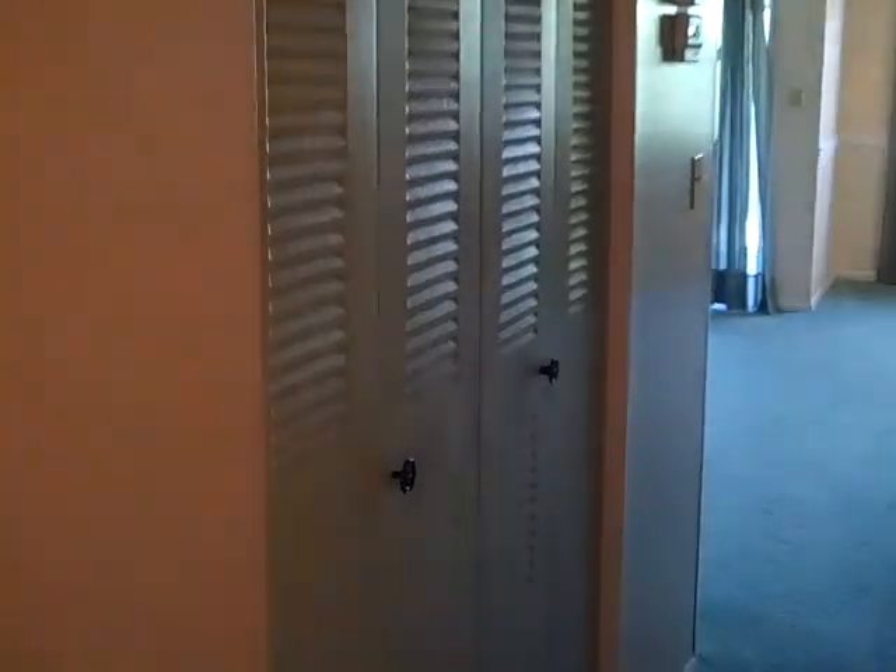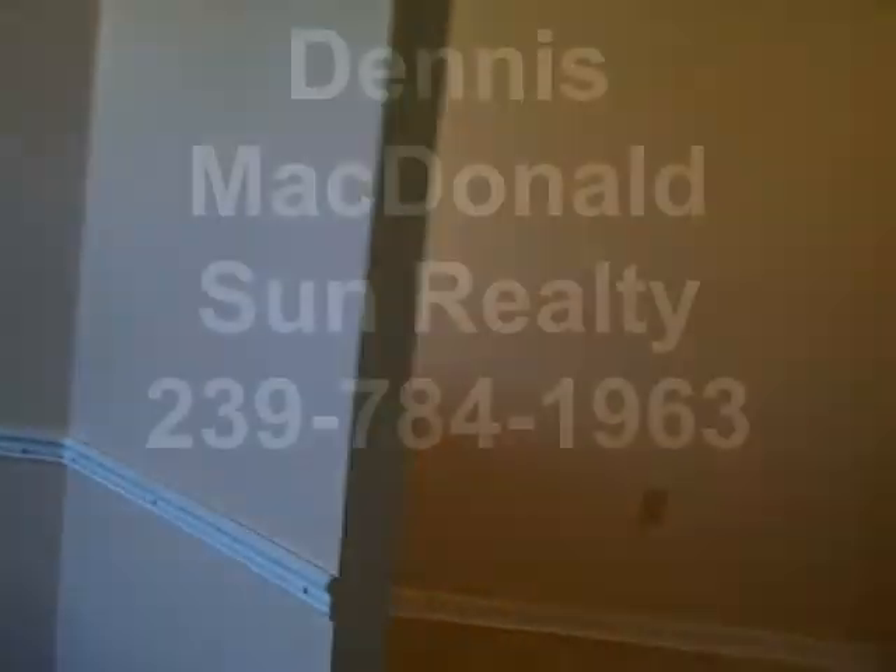These units are selling for more than $100,000 right now. This one is priced at $69,900 and it's a foreclosure. Any questions, this is Dennis McDonald with Sun Realty. Please give me a call at 239-784-1963, or text me, or visit my website marconaplesforeclosures.com. Thank you very much.